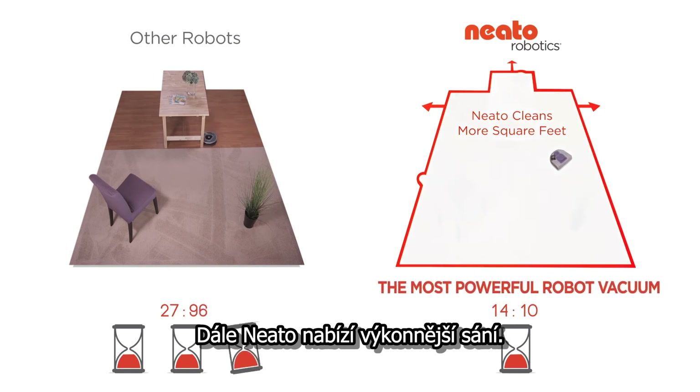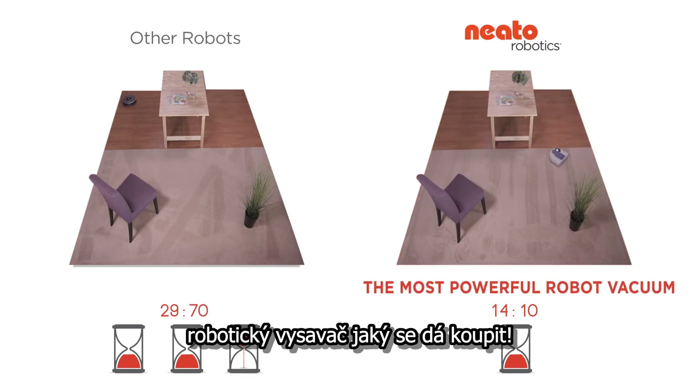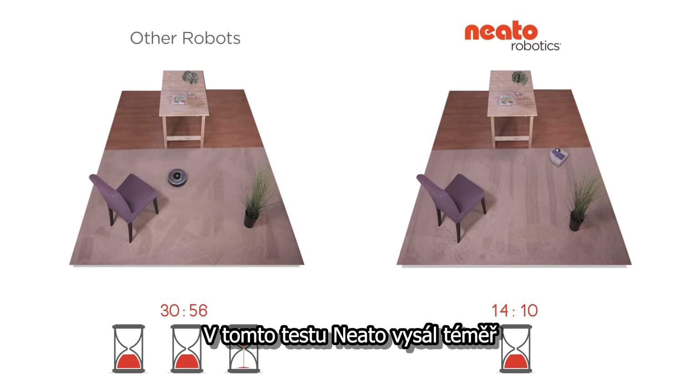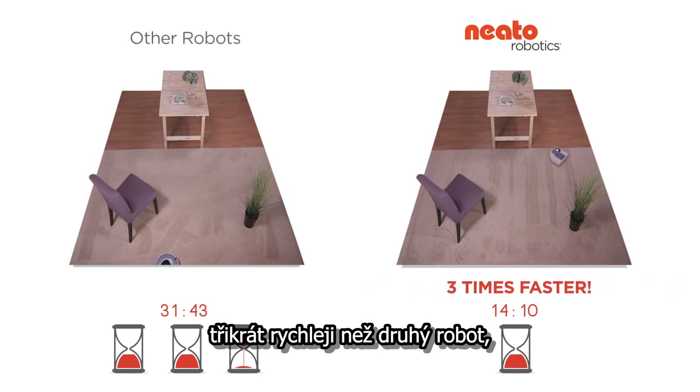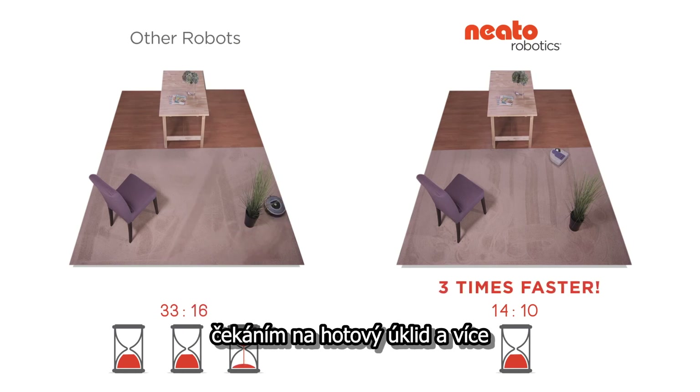And Neato offers stronger suction. In fact, it's the most powerful robot vacuum you can buy. In this test, Neato cleaned almost three times faster than the other robot, which means less time waiting for your vacuum, and more time doing whatever.